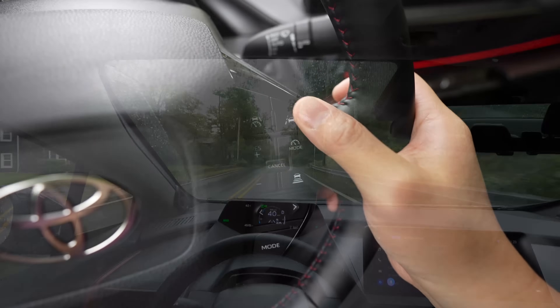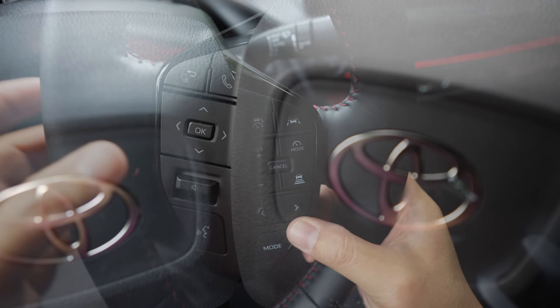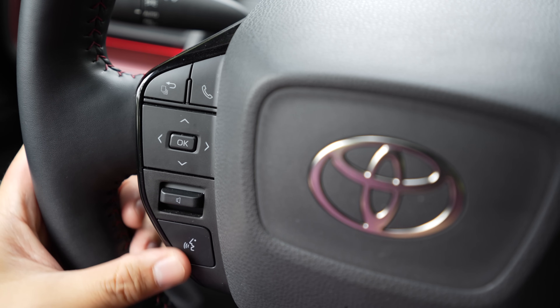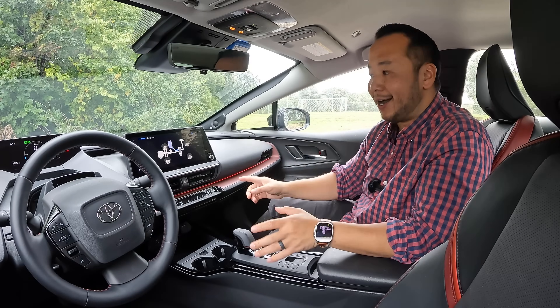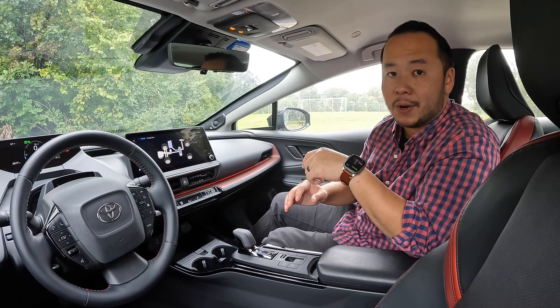The steering wheel has a good feel and a nine-and-three position. You have physical buttons on the steering wheel which is much appreciated. The only small complaint I have is that the volume control doesn't have a press-in function to quickly mute the music. That's normally not a big deal if the volume dial is nearby the driver, but this one is close to the passenger so it's a little bit out of reach depending on how tall you are.